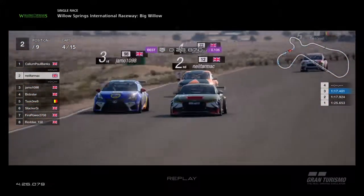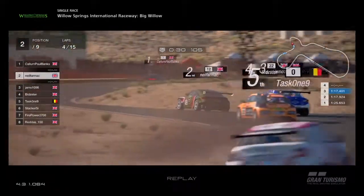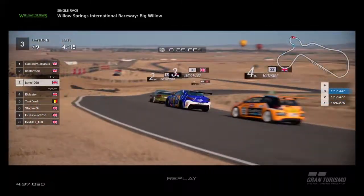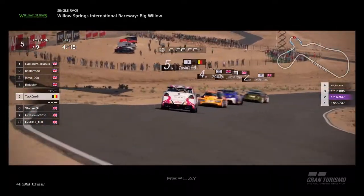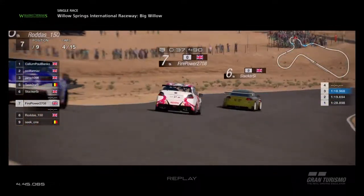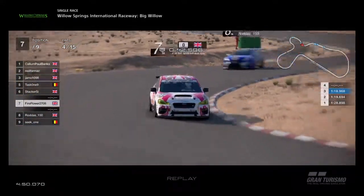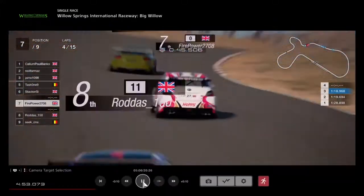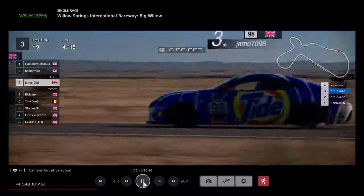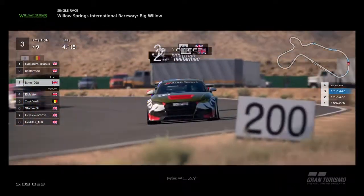Rear wheel drive cars can sort of power slide their way through to a point. Bidster behind Jamo is now looking for a way through, harassing Jamo, which takes a bit of pressure off Neil. Further back we've got Stacker and Firepower all close together. This is where the Subaru is strong up this back section — the Hoppy Subaru. Not because of the rally background, but because it says Hoppy on the car, sponsored by a Japanese company. Jamo right behind Neil Farmach — will he go for a move or wait for the straight?